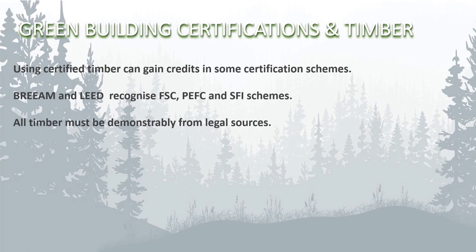Green building certifications like LEED and BREEAM recognize procurement of timber from certified sources. BREEAM recognized FSC, PEFC and SFI schemes as of February 2022 in version 3.6 of their guidance note reference GN18. Similarly, LEED has a timber traceability credit and recognizes these schemes. All timber has to be demonstrably legally sourced. BREEAM includes additional points for FSC 100 certified timber rather than FSC Mix or recycled designations.